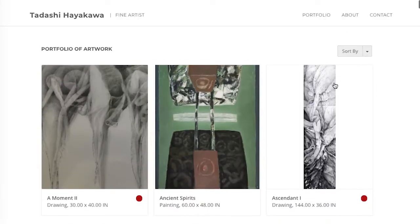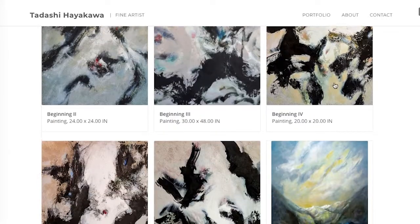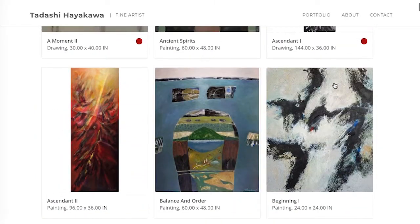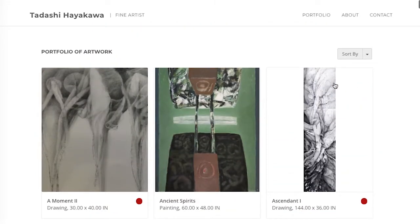This subscription also generates an unbranded personal website from your catalog, which eliminates you from having to build your own website or hiring someone else to build it.